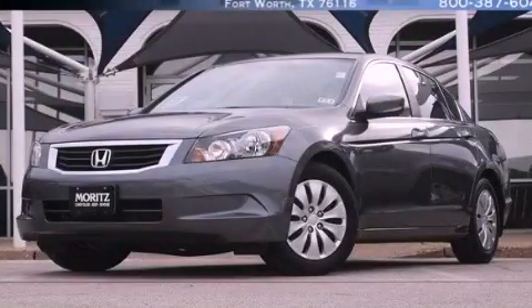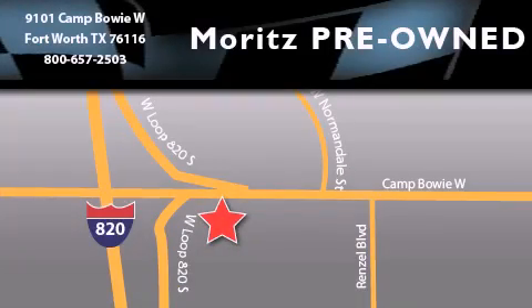Stop by today and test drive this automobile for yourself. Moritz Chevrolet Chrysler Jeep Dodge is located at 9101 Camp Bowie in Fort Worth. Our goal is to exceed all of your expectations to ensure that you'll return for future visits.